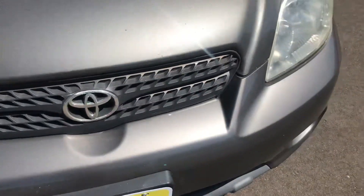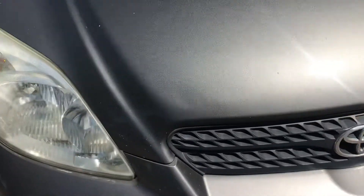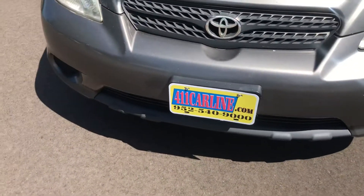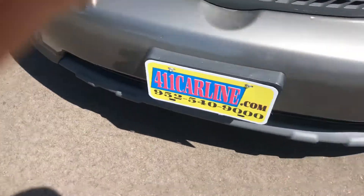Headlights are relatively clear. It does have a couple chips here and there on the hood — rock chips — and on the light as well. Overall I'd say it's a little above average for the year and the miles. The front bumper has rock chips as well.